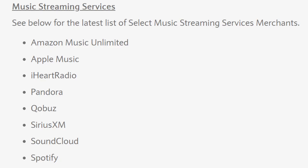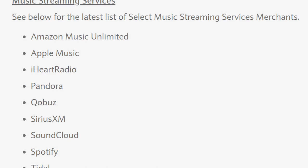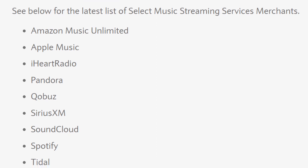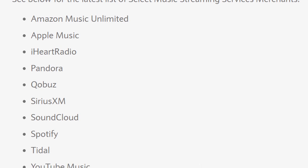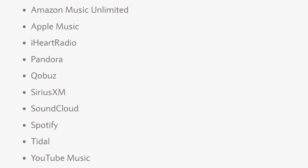If you like listening to music, you will get three times the points for the following services: Amazon Music Unlimited, Apple Music, iHeartRadio, Pandora, Qobuz, SiriusXM, SoundCloud, Spotify, Tidal, and YouTube Music. Although if you get YouTube Premium, you will also get YouTube Music included in that. I'm not being paid to say this, but YouTube Premium is one of my favorites — watch YouTube videos without the ads, support your creators, and you get a music service as well.